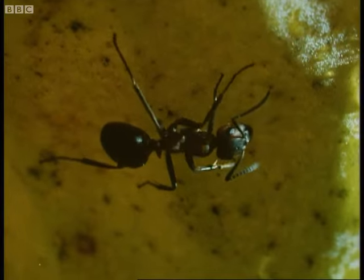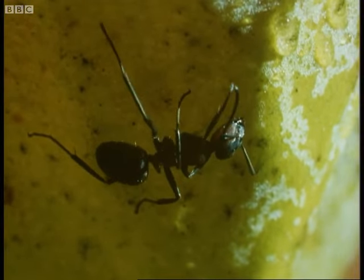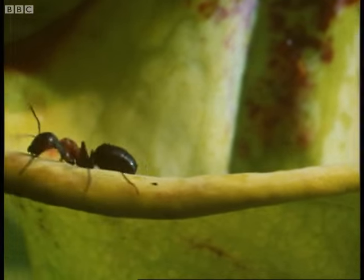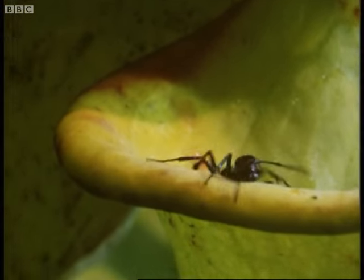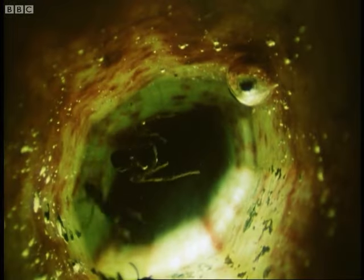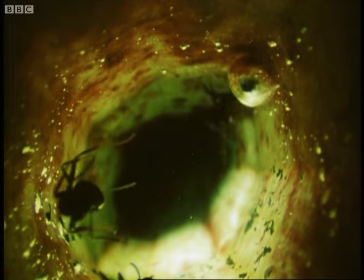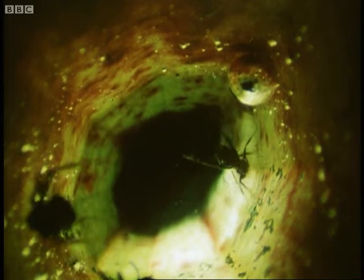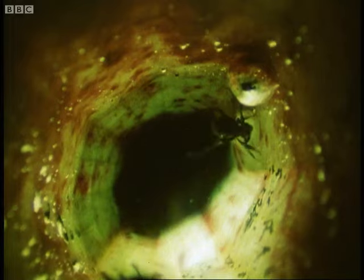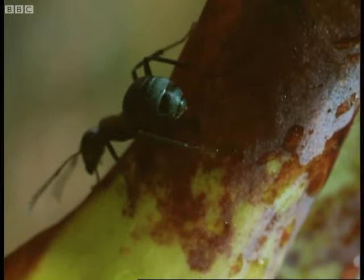The inside of the throat of the trumpet is covered with microscopic downward-pointing spines. As long as it stays on the rim, the ant is all right. But if it strays off it, it falls into a pond of water and drowns. The tiny corpse dissolves and the marsh pitcher absorbs the resulting soup. And where one ant goes, others are likely to follow.